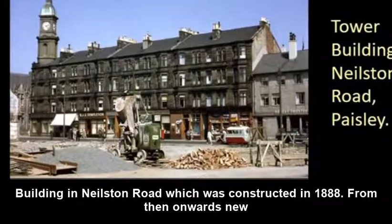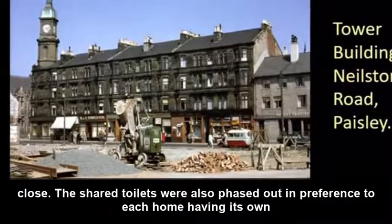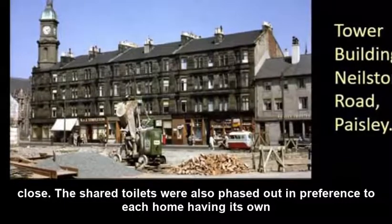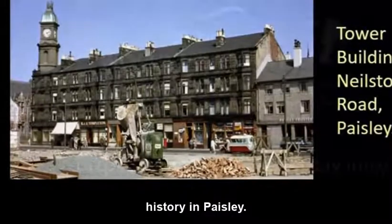From then onwards, new buildings began to have indoor toilets, either in each house or a shared one in a tenement close. The shared toilets were also phased out in preference to each home having its own loo, although it was not until the late 1970s that close toilets were finally consigned to history in Paisley.